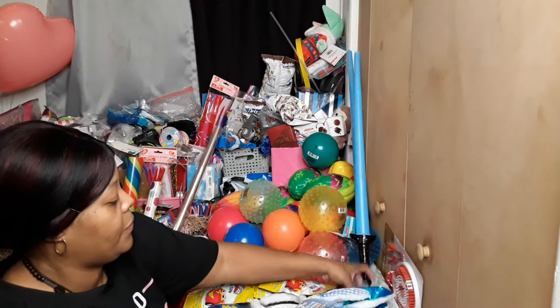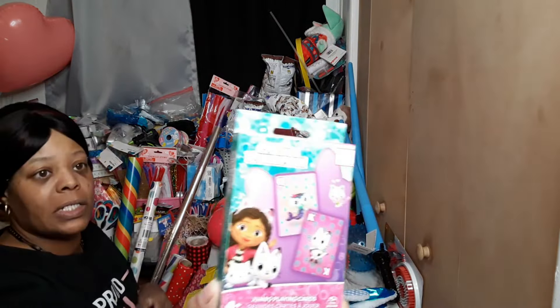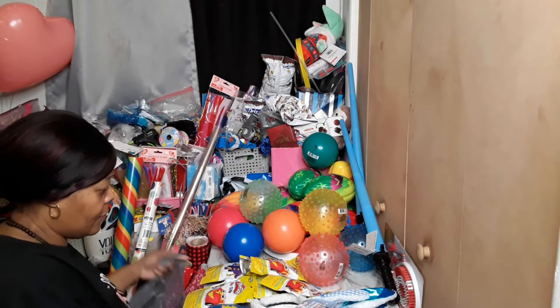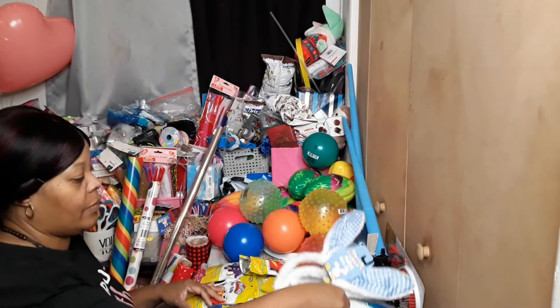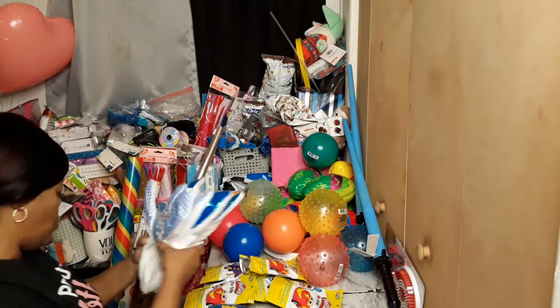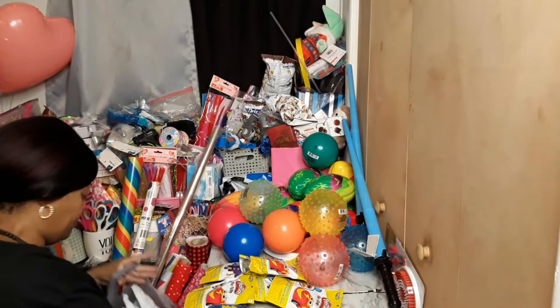We have the Gabby's Dollhouse playing cards and they're jumbo size. We got some Easter bunny ears — I needed some for boys because the ones that I have look kind of too feminine.